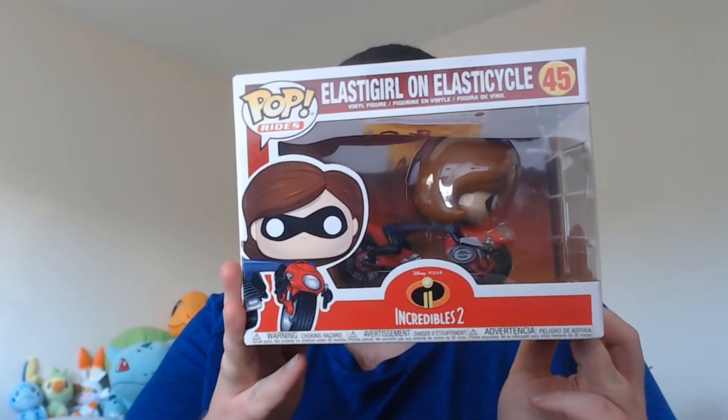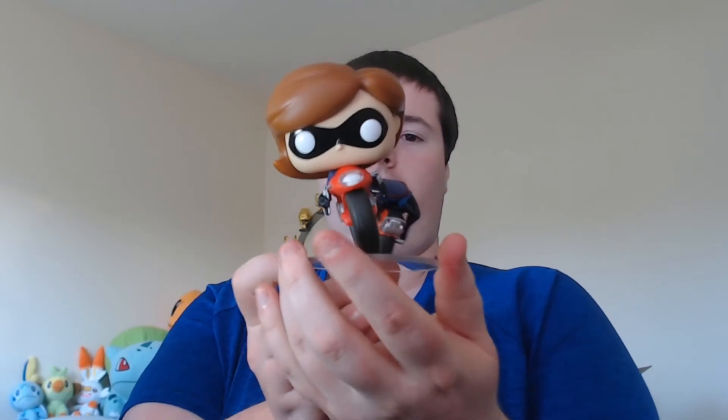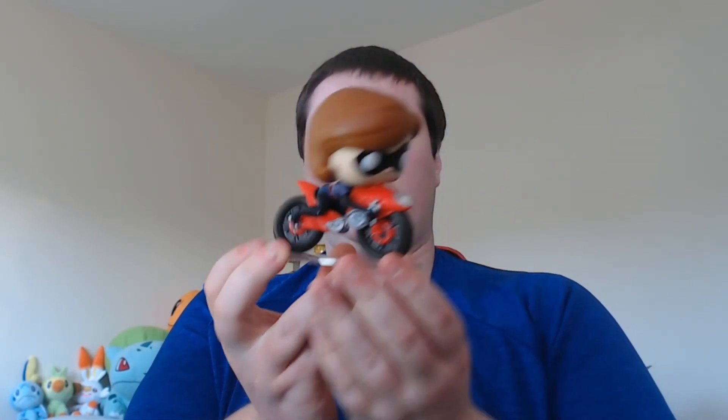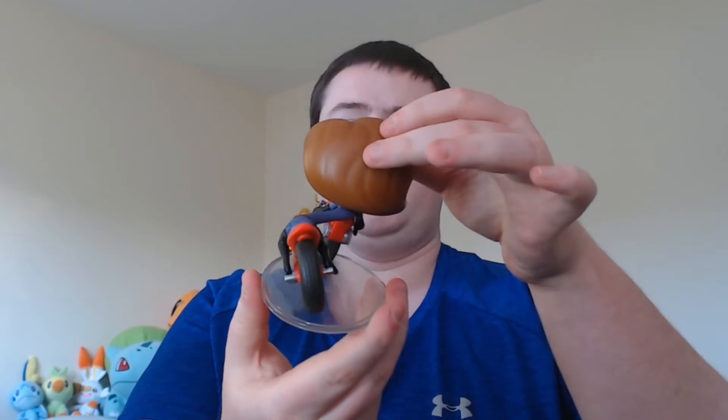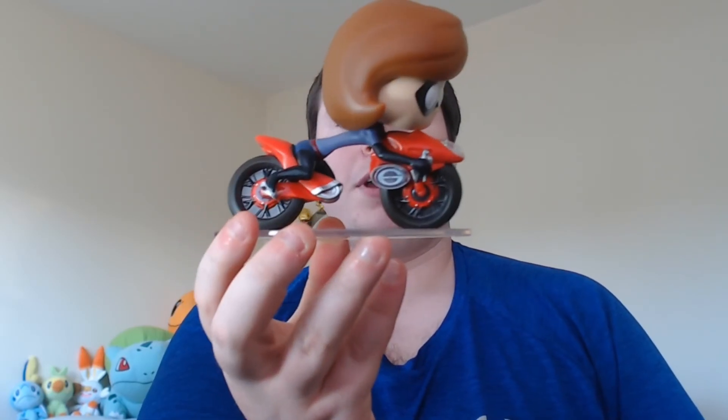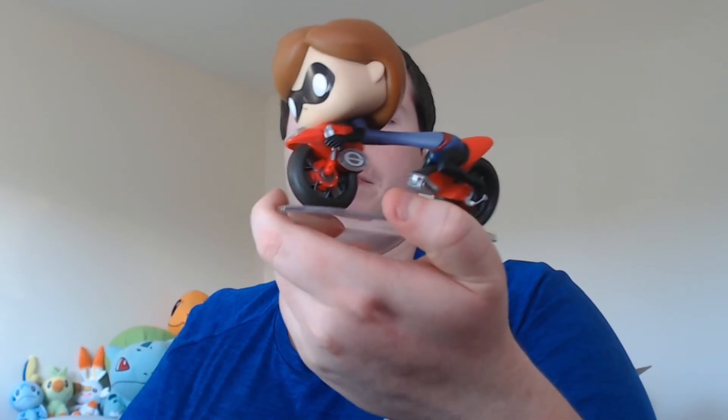Last up for today we have Elastigirl on the Elasticycle. I managed to pick this one up — it was in one of my monthly Pop in a Box subscriptions, so it was a nice surprise to get an oversized pop. This is Elastigirl — that angle looks pretty cool. Her body's kind of bent in the middle where it's obviously elastic. This one is normally a £30 pop, but we obviously didn't pay that as part of my Pop in a Box subscription, so this was a nice pick-up for just a normal £10 pop. It'll go really nicely into our Pixar collection.